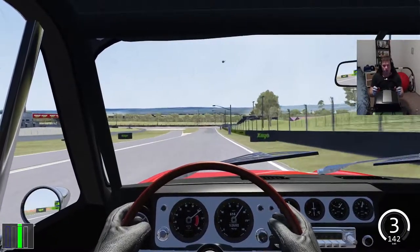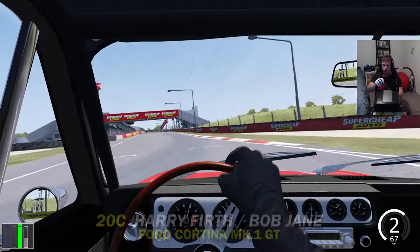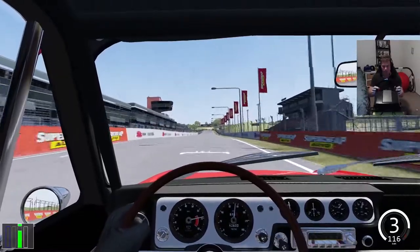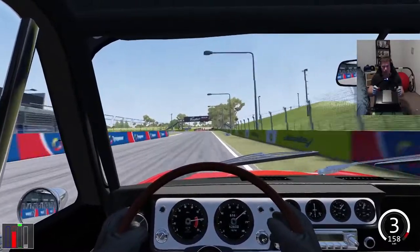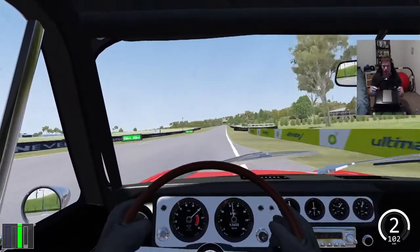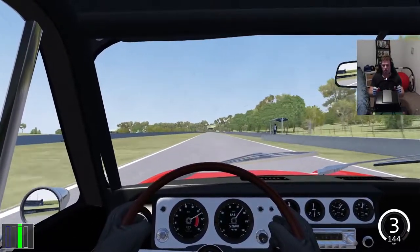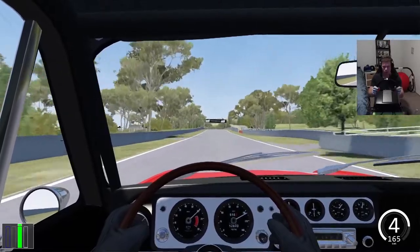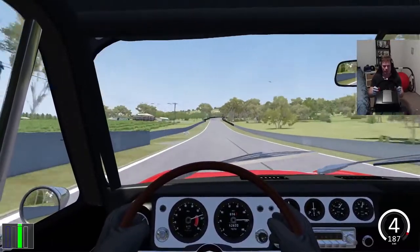First cab off the ranks: the little Cortina. First car that wins the great race at Bathurst. Harry Firth and Bob Jane, winners of the first race, as we go into Hell Corner. Bob Jane won another one in another Cortina the next year. Harry Firth will win another one in '67. Harry Firth would manage the whole Dealer Team later on. And Bob Jane - he's got a very big tyre store franchise which is still going to this day.